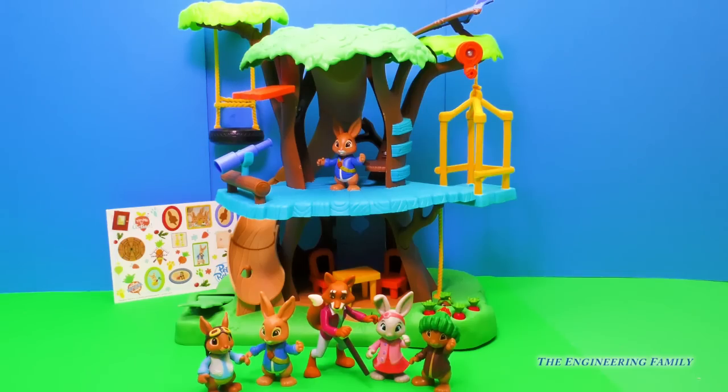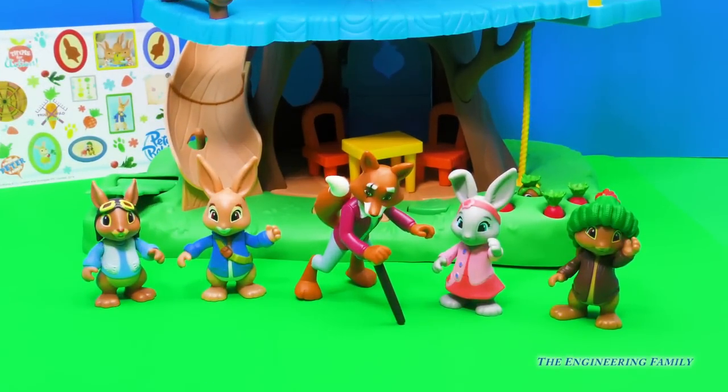I opened up the Adventure Pack and the Adventure Treehouse and look how much stuff we have to play with today. I am so excited. But first, let's check out the Adventure Pack.